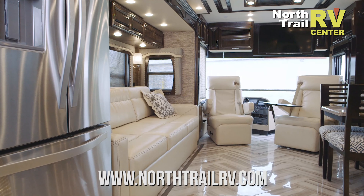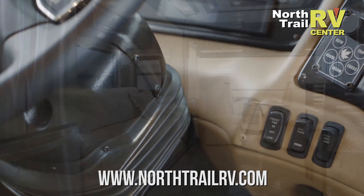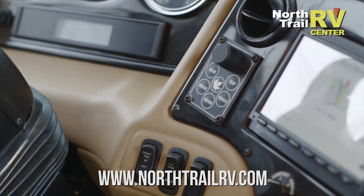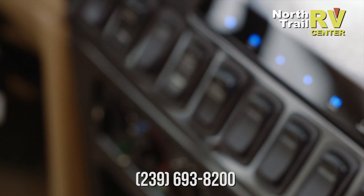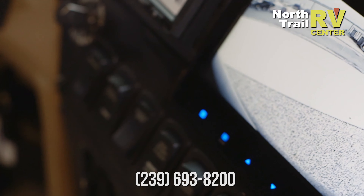As we look into the cockpit area, there are a lot of really key features here to take a look at. You now have an option for the X-Site radio with the Rand McNally navigation system. You can enter in your length, weight, and height of your coach and tow vehicle, and it's going to route you for your particular coach.